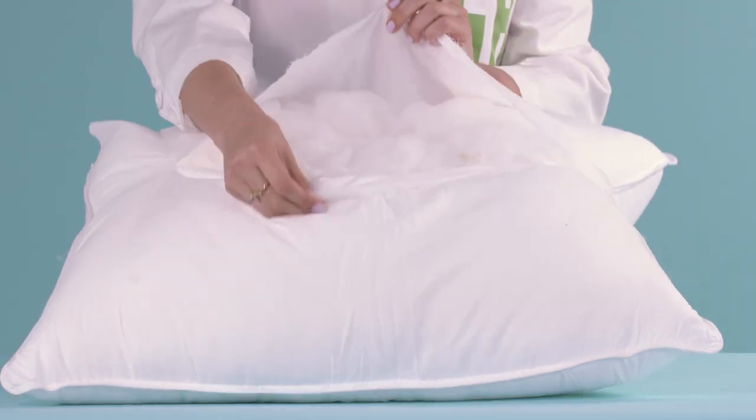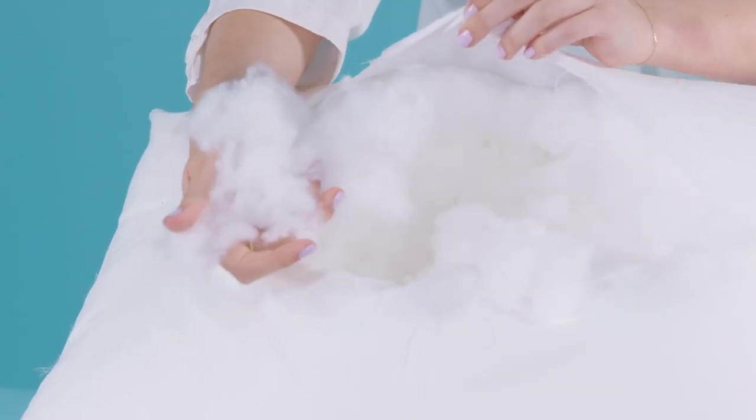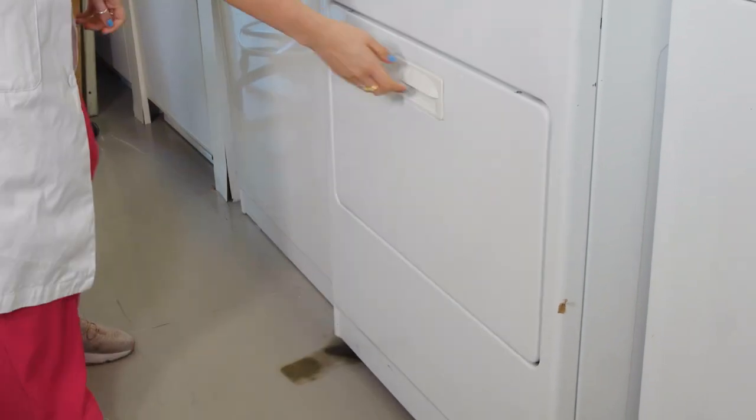This Amazon branded pillow offers great bang for your buck, as it's sold as a pair and it outperformed other styles that are nearly triple its price. It's made with a down alternative synthetic fill, washed well in our lab without any shrinkage, and is a great option for anyone with a down allergy.